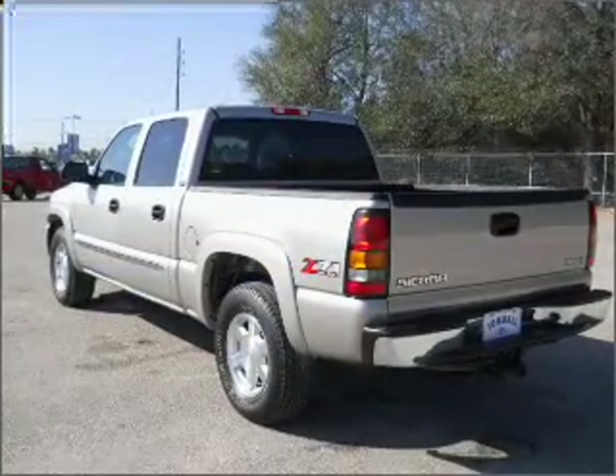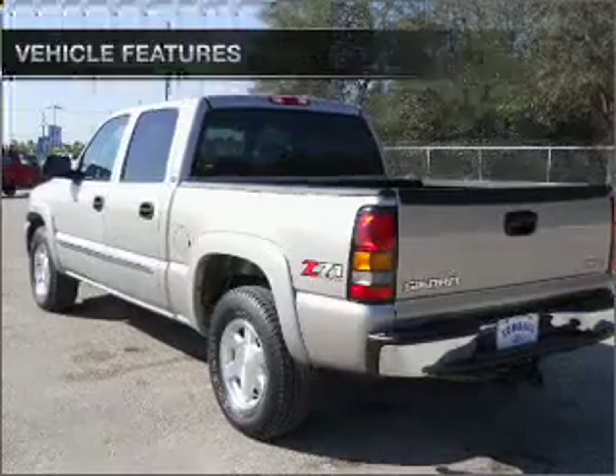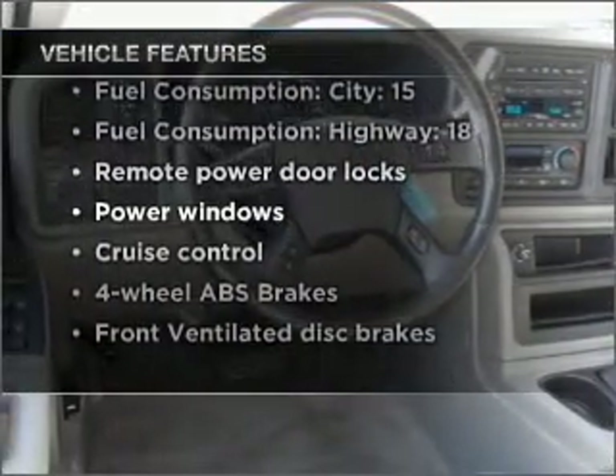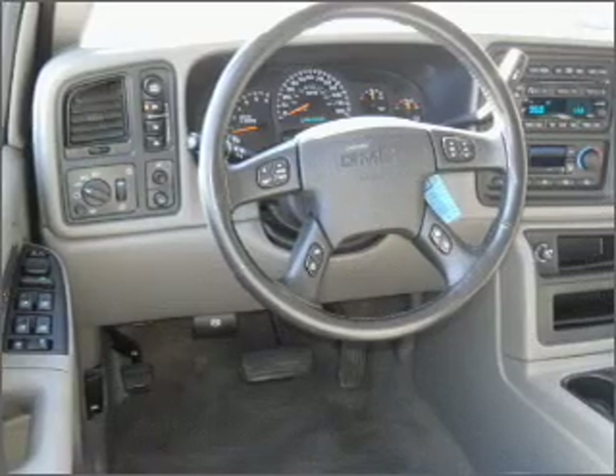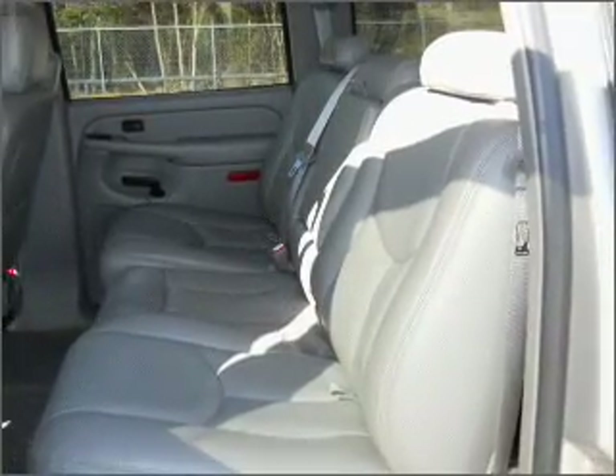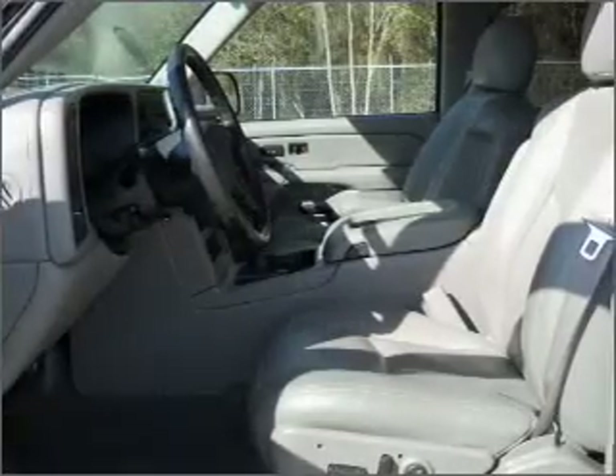Enjoy the flexibility of multi-zone temperature controls. Plus, enjoy these notable features that are included in this vehicle: air conditioning, power door locks, power windows, power steering, cruise control, an alarm system, an AM-FM stereo, and an adjustable tilt steering wheel.